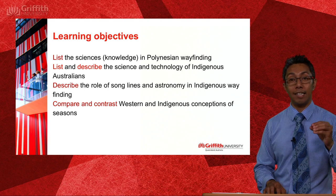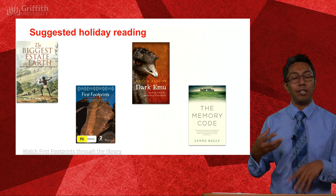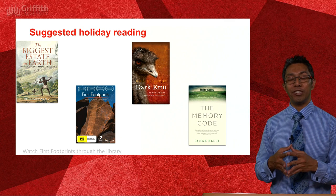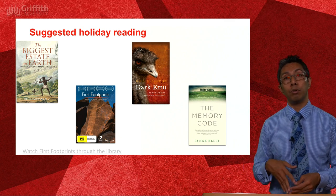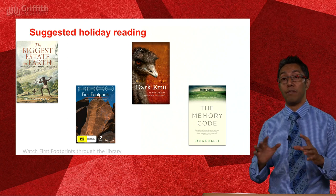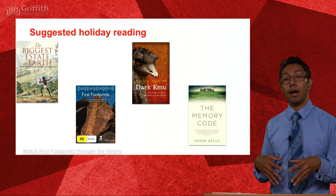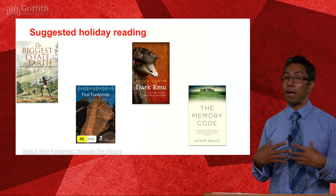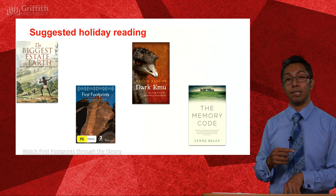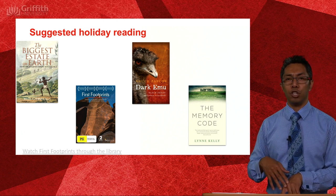If like myself you didn't learn much about Indigenous histories coming through the schooling system, here are some great resources. Bill Gammage wrote The Biggest Estate on Earth — he's a history professor from ANU, probably one of the best books on this topic I've ever read. Bruce Pascoe is an Indigenous gentleman who wrote Dark Emu. Both books are available in e-book format. One that's definitely in the library is the documentary series First Footprints — a four or five part series, excellent.